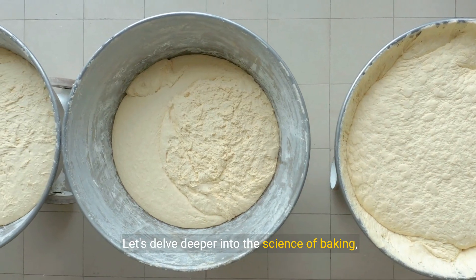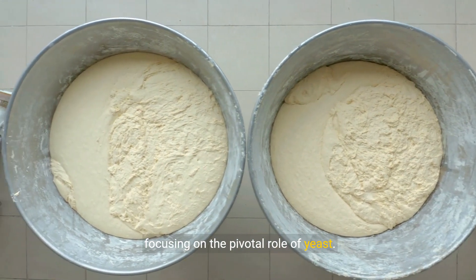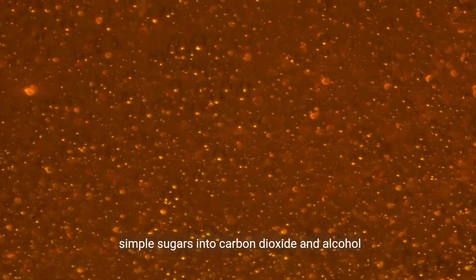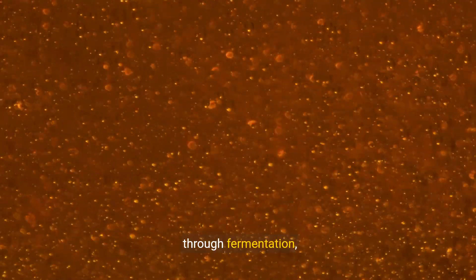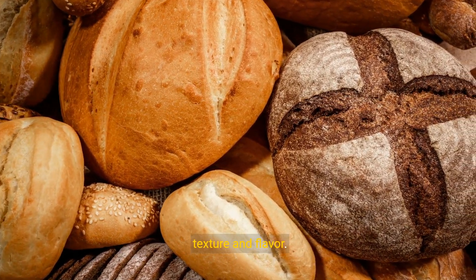Let's delve deeper into the science of baking, focusing on the pivotal role of yeast. As the cornerstone of bread making, yeast converts simple sugars into carbon dioxide and alcohol through fermentation, a transformative process that influences bread's texture and flavor.